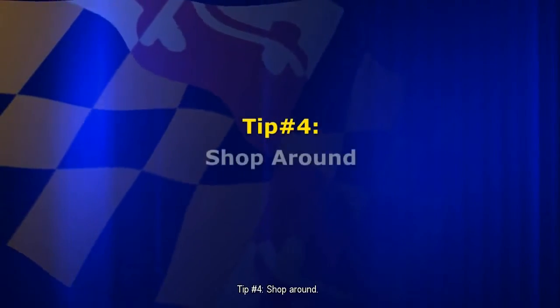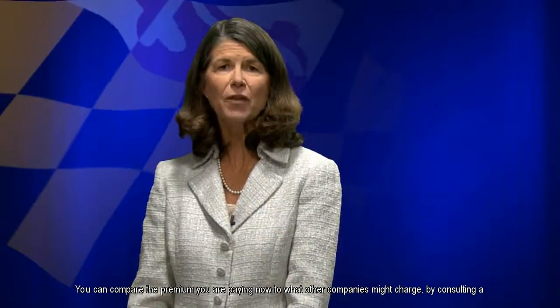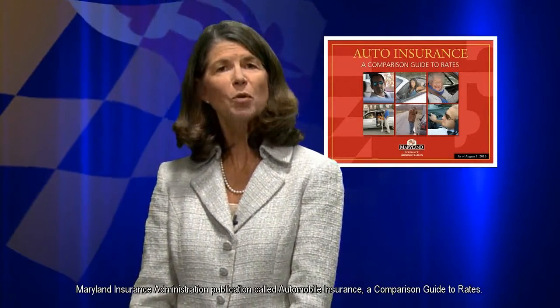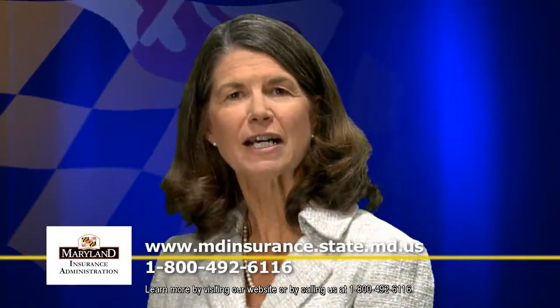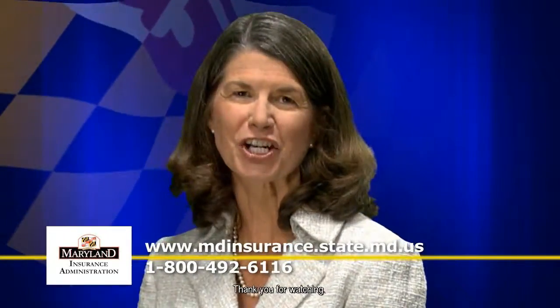Tip number four: shop around. You can compare the premium you are paying now to what other companies might charge by consulting a Maryland Insurance Administration publication called Automobile Insurance: A Comparison Guide to Rates. Learn more by visiting our website or by calling us at 1-800-492-6116. Thank you for watching.